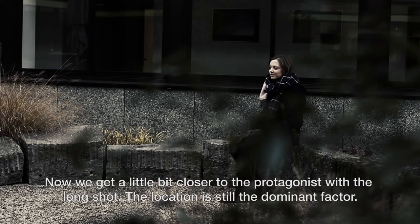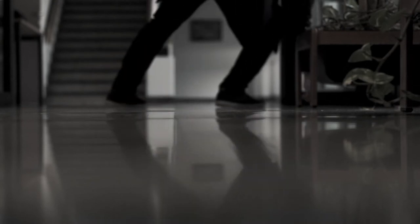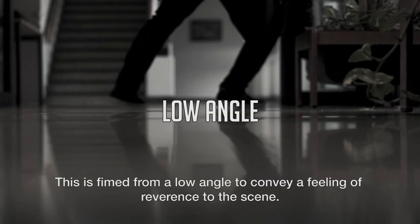Now we get a little bit closer to the protagonist with the long shot. The location is still the dominant factor. This is filmed from a low angle to convey a feeling of reverence to the scene.